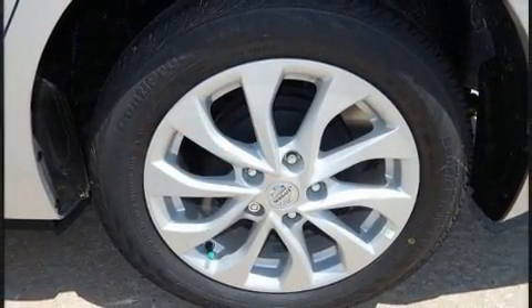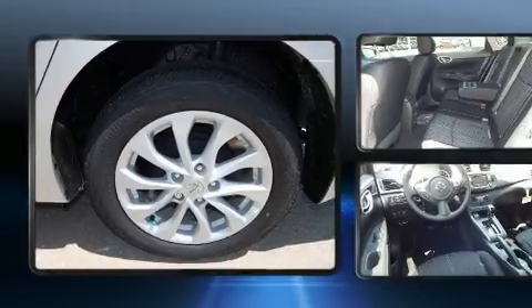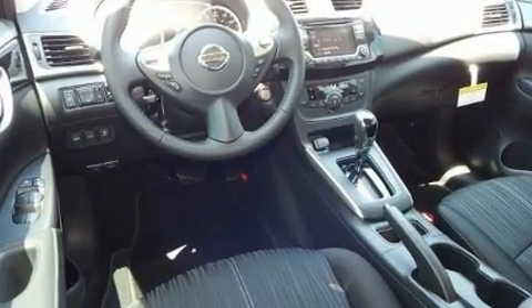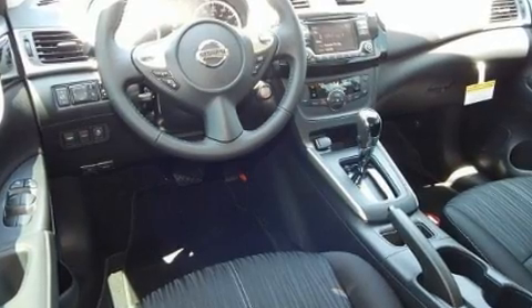Top features include front bucket seats, one-touch window functionality, variably intermittent wipers, automatic temperature control, remote keyless entry, and a split-folding rear seat.